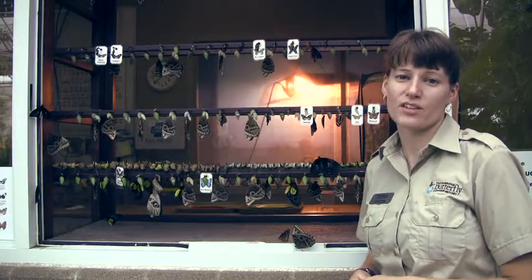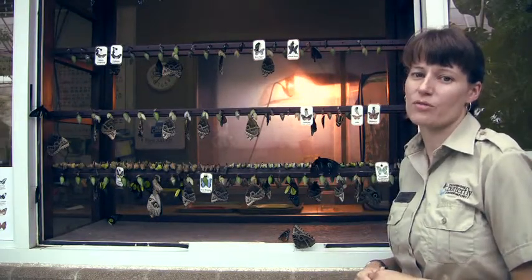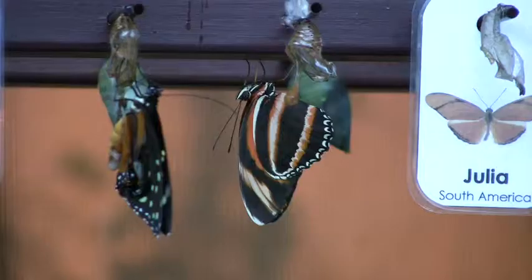Hi, my name is Jen. We're here at Cambridge Butterfly Conservatory at the Emergence Room window. We're going to have a look and see what happens as our butterflies come out of the chrysalis and begin life here at the Butterfly Conservatory.